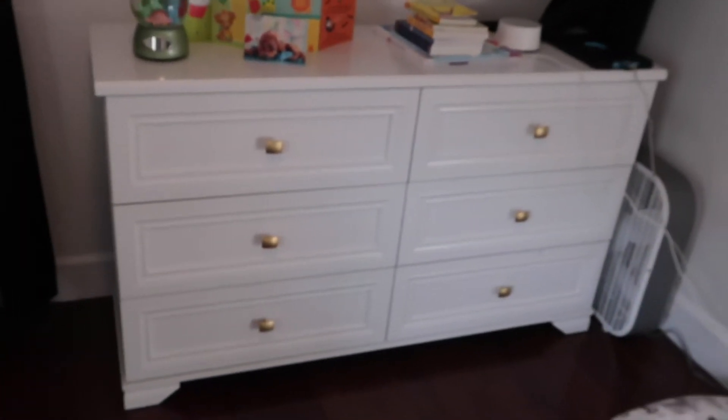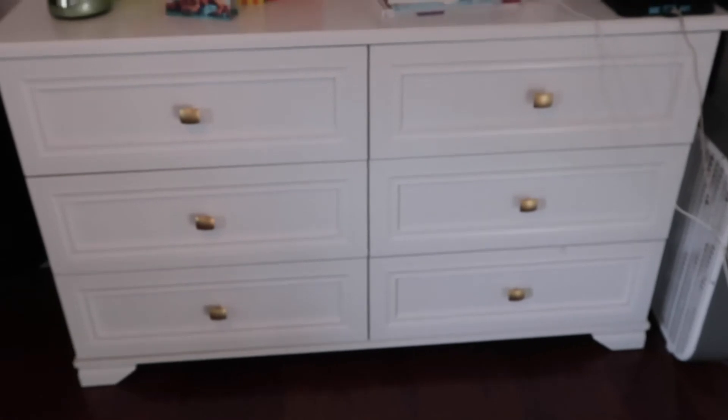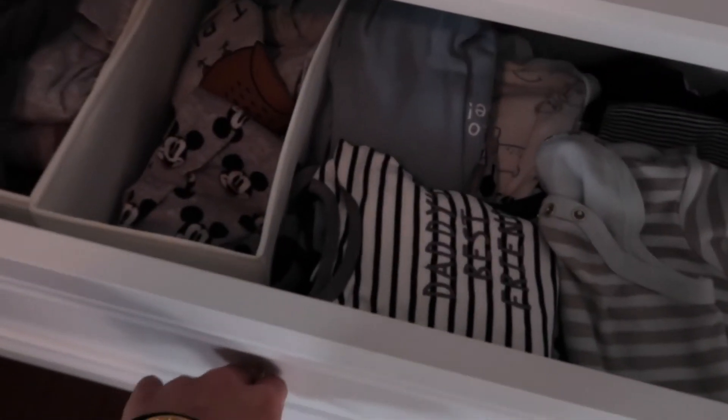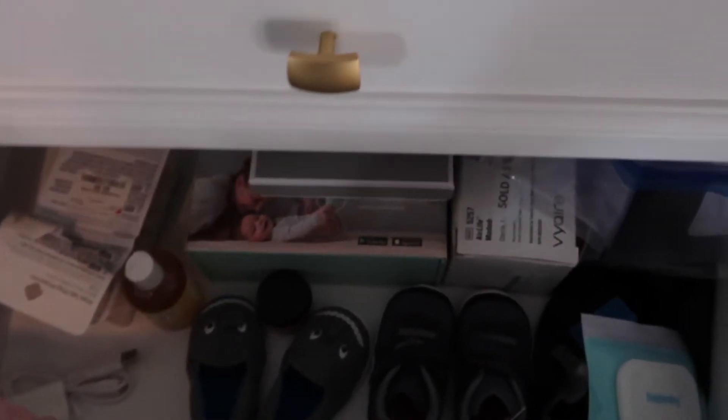He needs a dark room to sleep. We got a dresser, and the knobs that came from Wayfair were terrible, so we got these new ones from Lowe's — I think they're perfect. I put his cards over there, his books, his white noise machine, and the iPad as usual, with the crib. There's a picture and an Alexa. His closet has his clothes, and the rest of the dresser has shoes, oils, saline, and stuff.